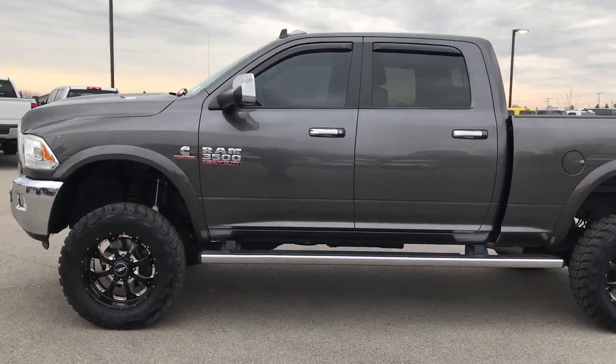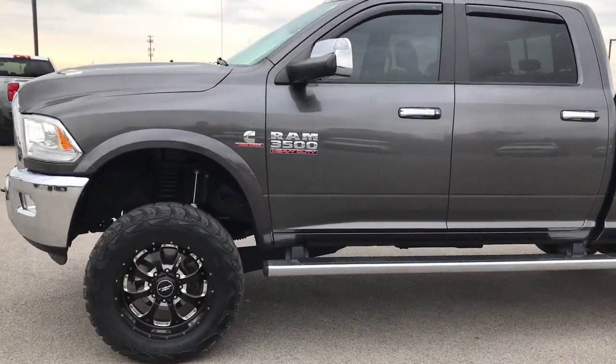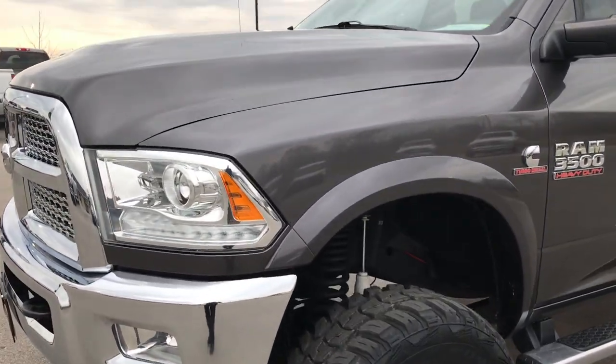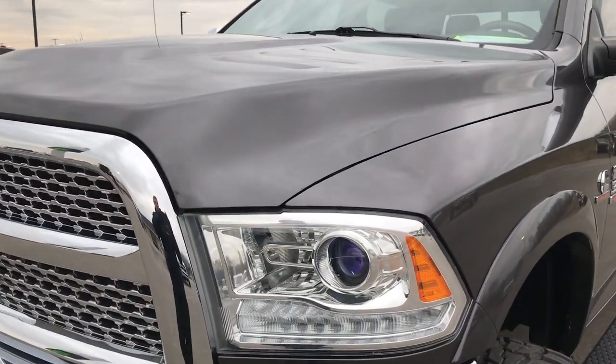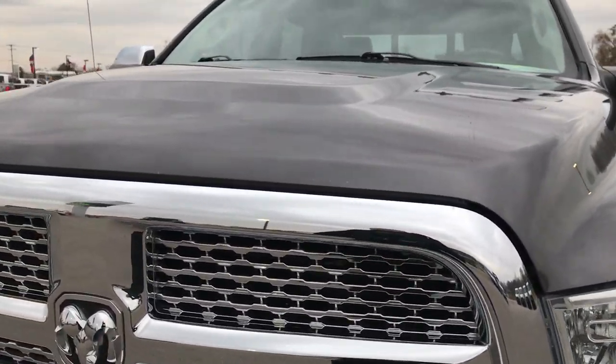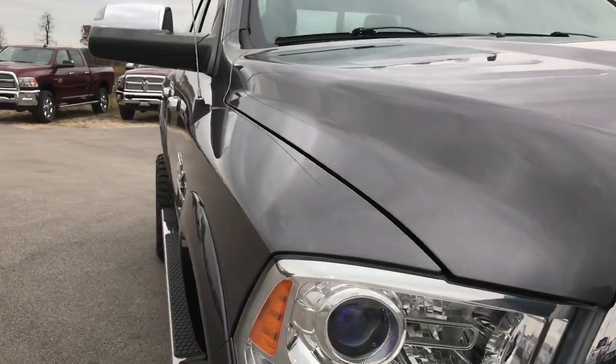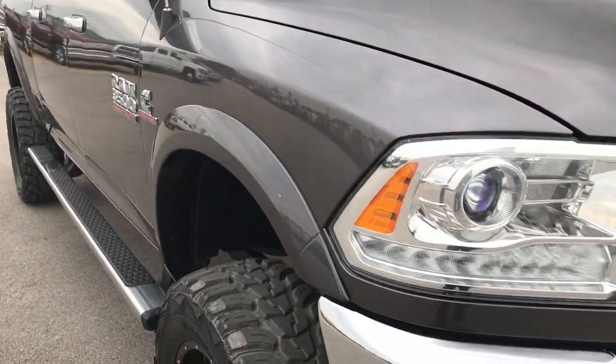This is stock number 9256. We are here at Summit Automotive in Fond du Lac, Wisconsin, your new and used Ram Heavy Duty Headquarters. We are checking out this super clean 2014 Ram 3500 Crew Cab Short Box Single Rear Wheel.